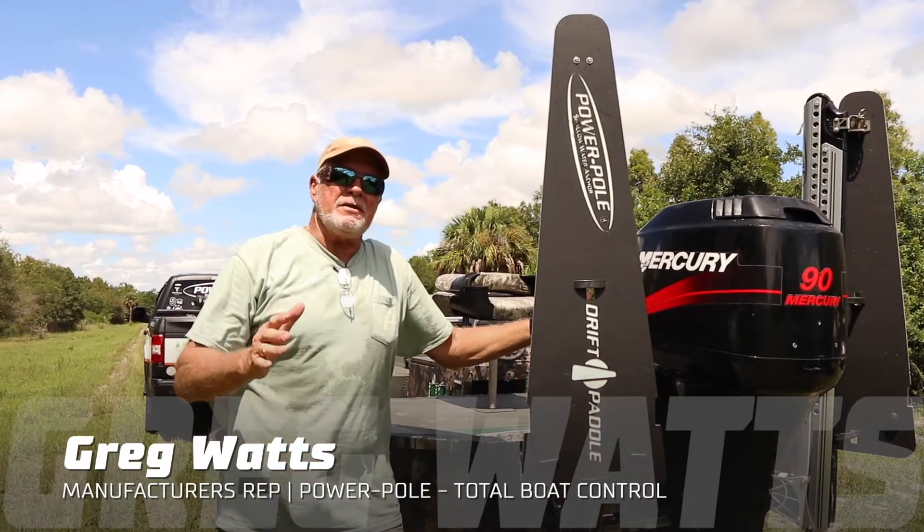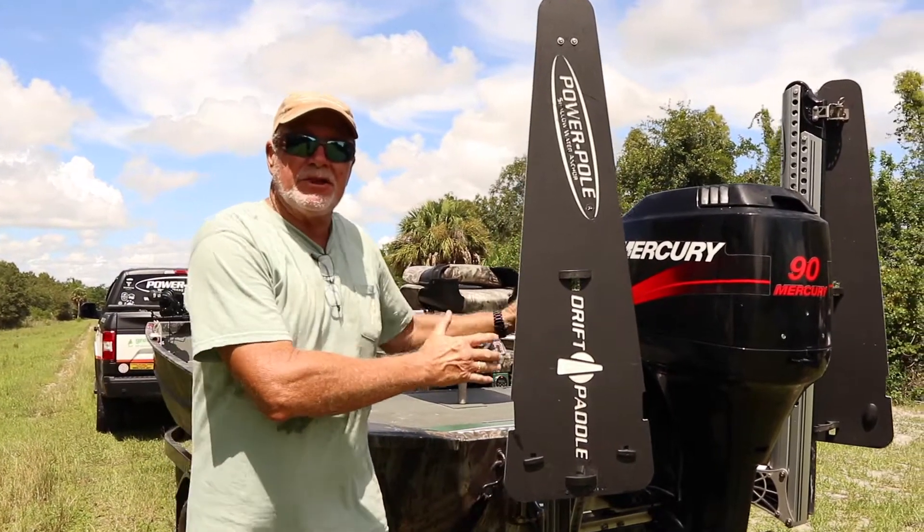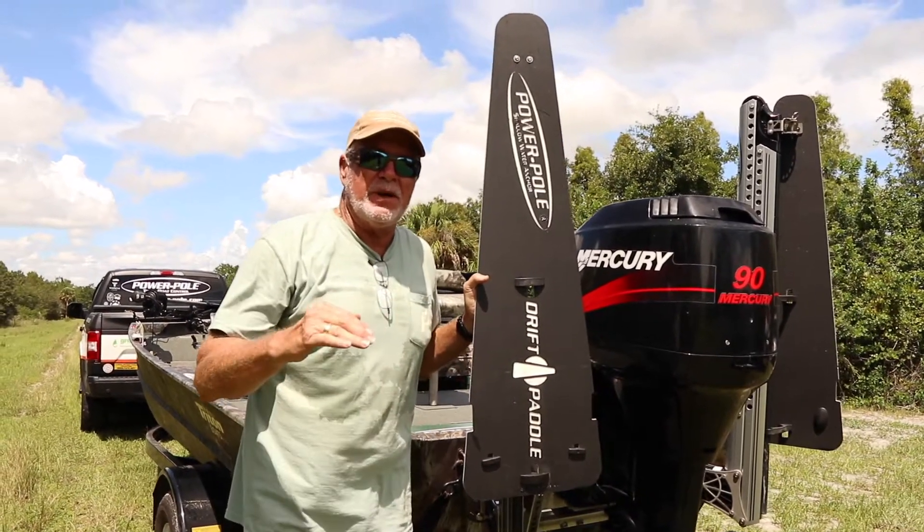Hi, my name is Greg Watts. I'm a manufacturer's rep at JL Marine Power Pole. What we want to talk about today is a drift paddle. A lot of guys look at it, a lot of guys ask what it is. Very quick, this is what it does.